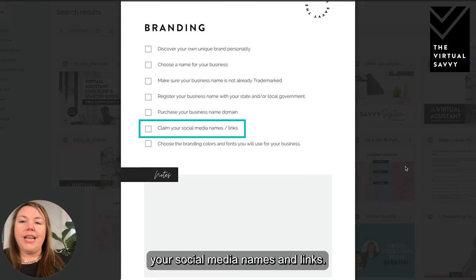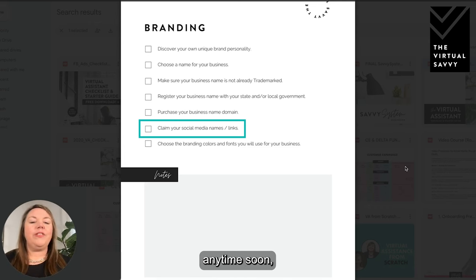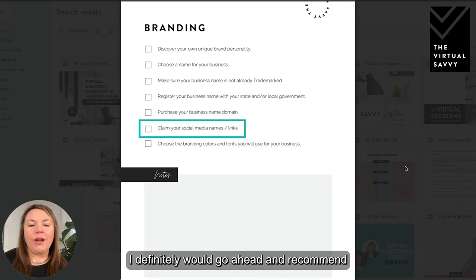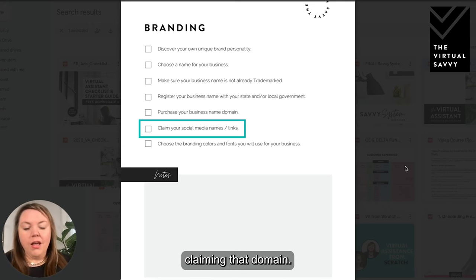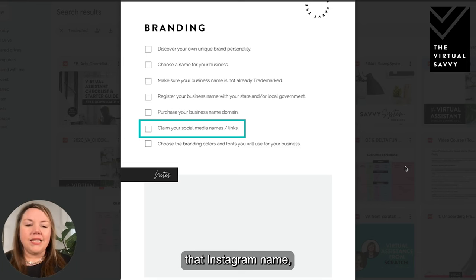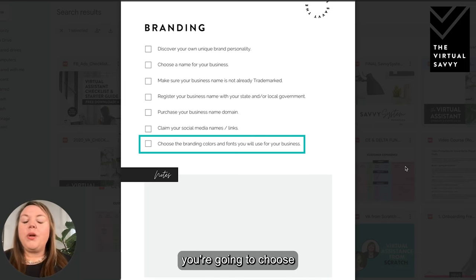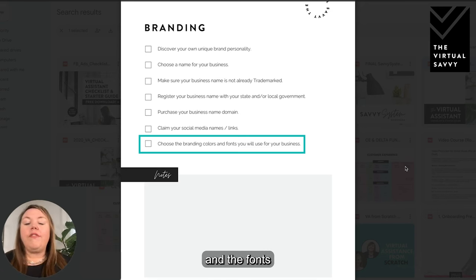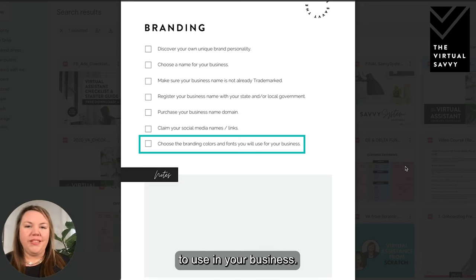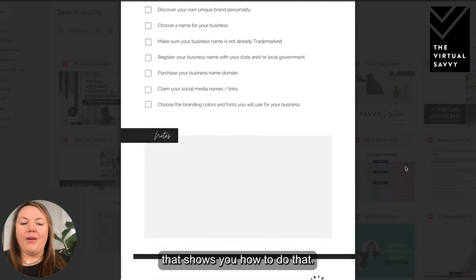You're also going to want to claim your social media names and links. Even if you don't plan to start an Instagram account anytime soon, I'd recommend going ahead and claiming that handle. For instance, my business name is The Virtual Savvy, so as soon as I decided on that name I grabbed that Instagram name even though I wasn't planning to use it yet. Lastly, choose your branding colors and fonts — this will help you create your branding board, and we have a YouTube video linked below showing you how to do that.